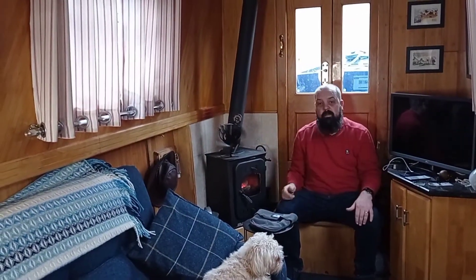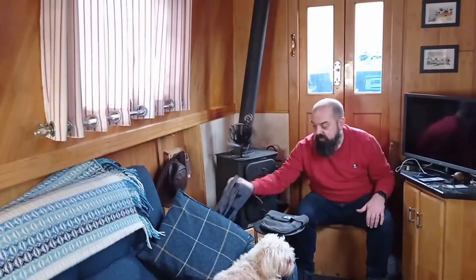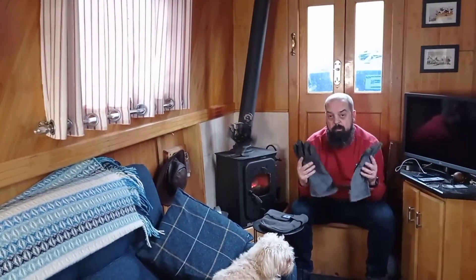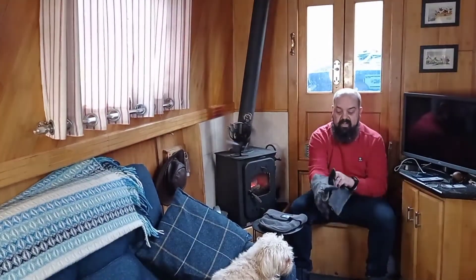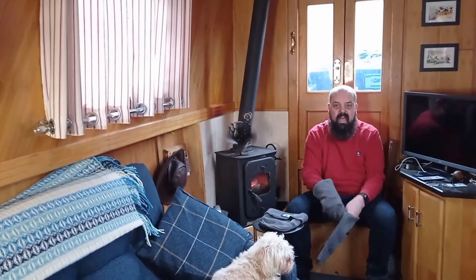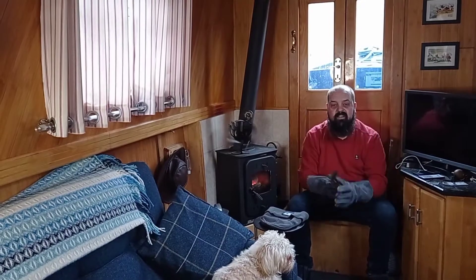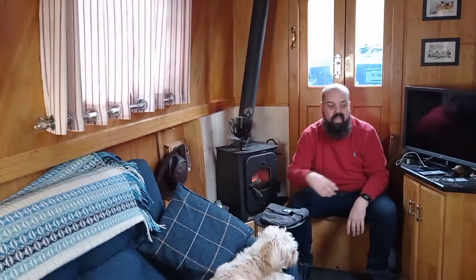It gets pretty warm next to this fire - you might be able to see the sweat on my forehead at the moment. If you are using a fire these have been really useful: fireproof gloves. Quite sleek - put them on and you can do quite a lot with the fire, stoking it, putting on coals.